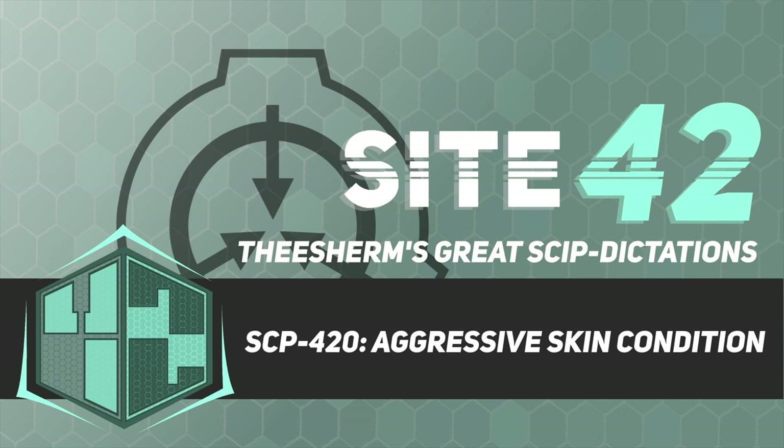SCP-420 is a dirty bottle of Redacted brand whiskey with no lid. When emptied, a small amount of whiskey-like liquid, designated SCP-420-1, remains in the bottle, appearing as liquid adhering to the sides. This liquid pools back into a few milliliters of SCP-420-1 over time. Drinking SCP-420-1 will cause SCP-420-2, a non-fatal but consuming degeneration and mutation of skin and keratinous tissue in the infected.